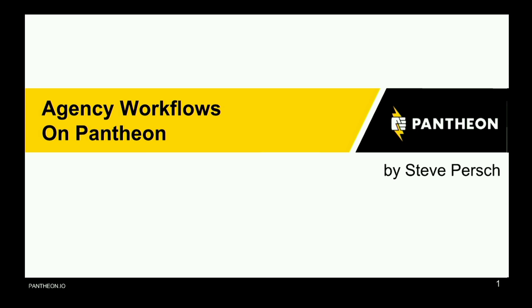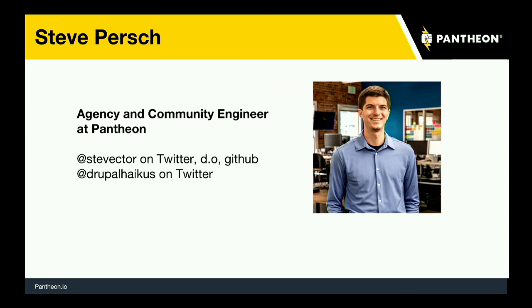We are about at time here. Welcome to Agency Workflows at Pantheon. My name is Steve Persch. I'm an agency and community engineer at Pantheon. You can find me on the internet as Steve Vector on Twitter, Drupal.org, and GitHub. I'm also Drupal Haikus on Twitter, though I haven't been tweeting many haikus lately.